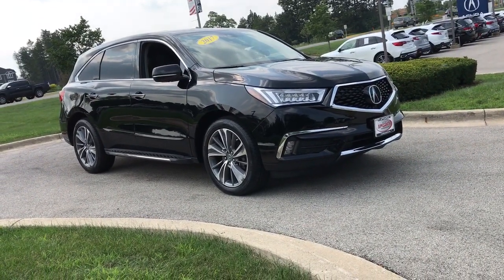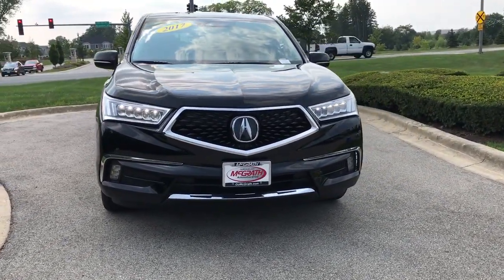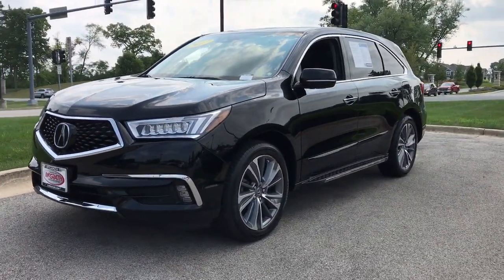Introducing the 2017 Acura MDX. With less than 50,000 miles on the odometer, this vehicle provides excellent value. Luxurious, spacious, and powerful, the MDX is designed to meet the demands of your life in style.